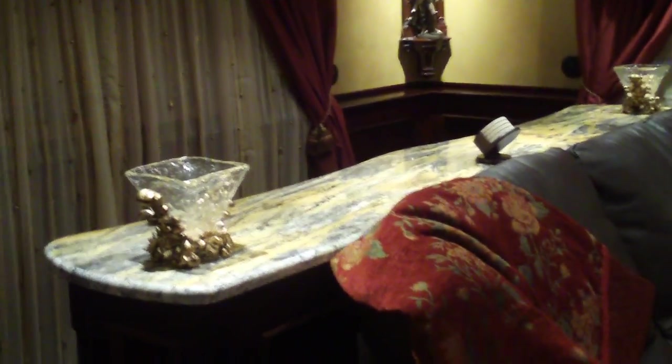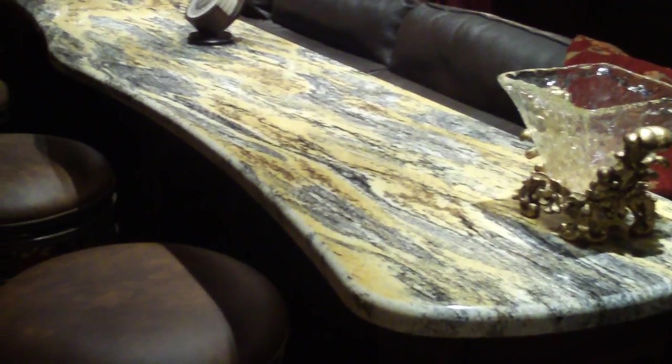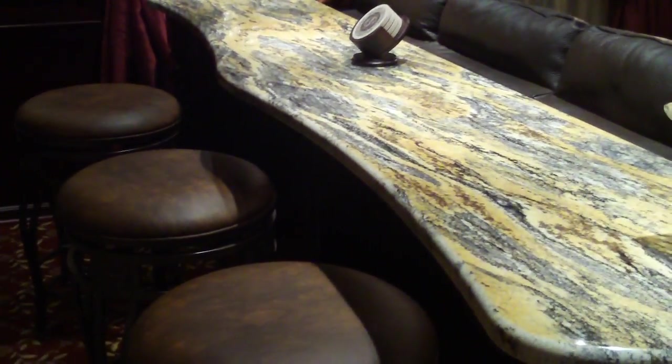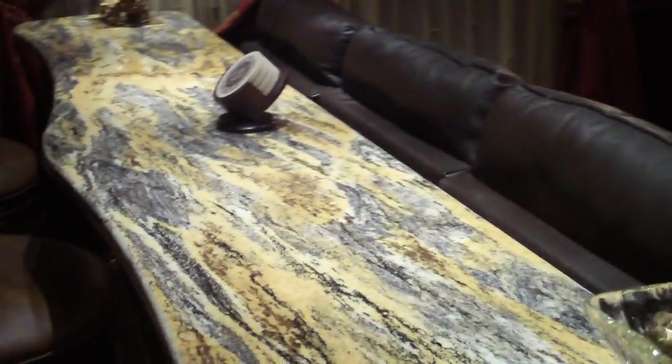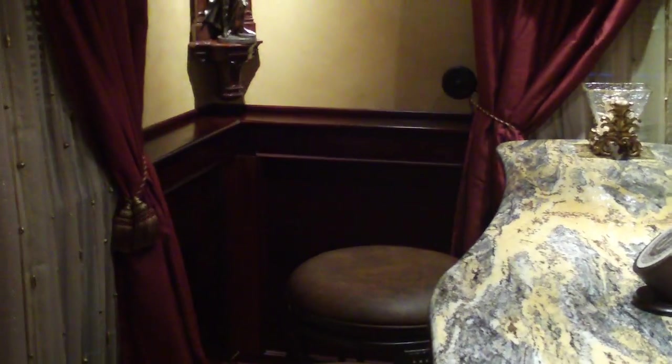Behind that couch is a sit-down granite bar. Let's take a walk over there. The granite sit-down bar is Hurricane Gold — three marshals. Hurricane Gold granite, beautiful color. The granite is from Brazil, beautiful wainscoting. The paint on the wall is a full painting and it has a texture to it that is reminiscent of leather.